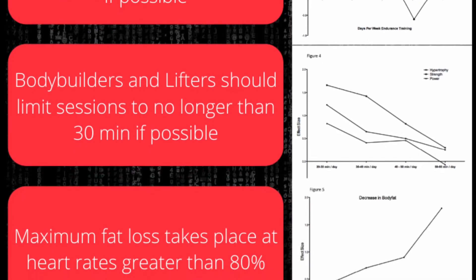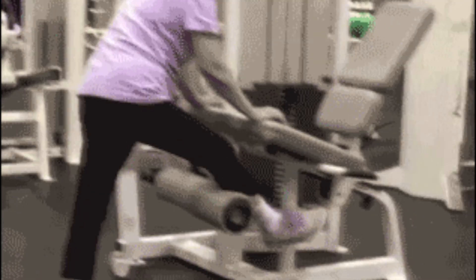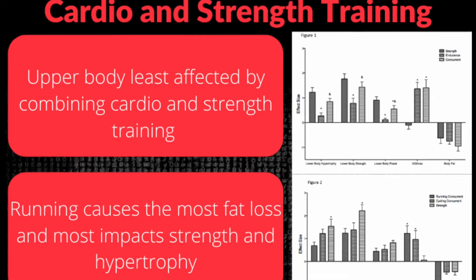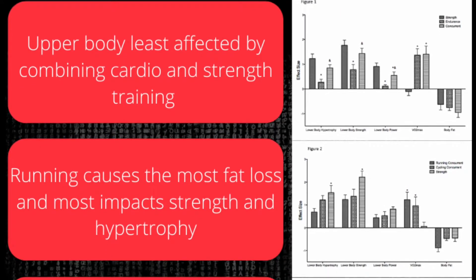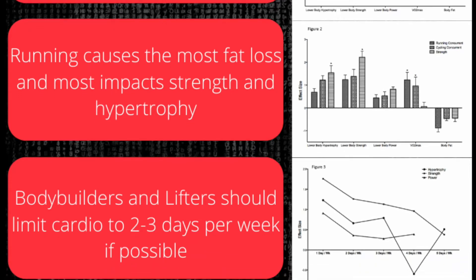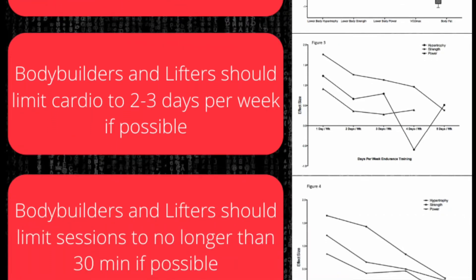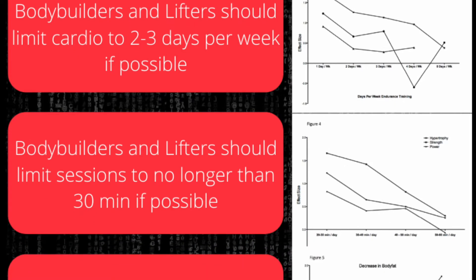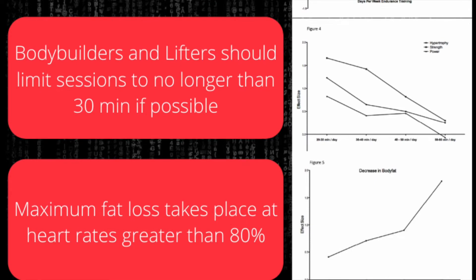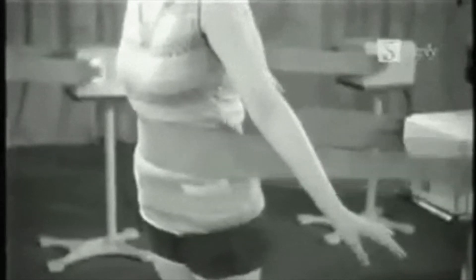If you're anything like me, you've probably wondered how to best combine cardio and strength training. I can tell you from experience that most athletes actually get this wrong. This is kind of a legacy of getting all their fitness advice from magazines or Facebook or what have you. This video is going to cover an excellent infographic I've created that gives you the best practices for pairing cardio and strength training so you don't lose muscle mass, or so you can actually lose some fat as well.